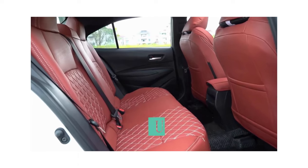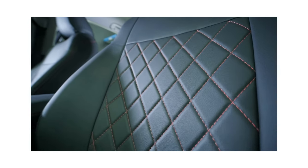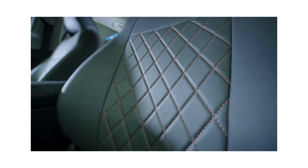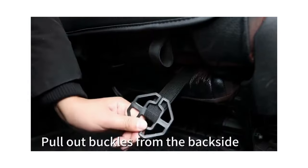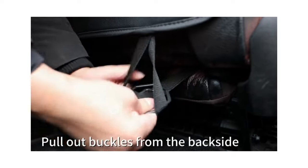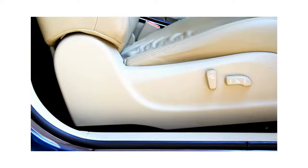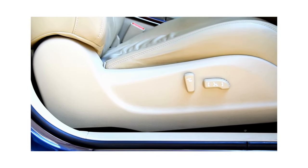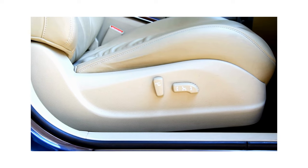One of the most important aspects of keeping your car looking brand new is protecting your seats from wear and tear. Investing in the best seat covers not only enhances the appearance of your car's interior but also adds a layer of protection to your seats. In this video, we will be discussing the best seat covers for Toyota Corolla and what factors you should consider before making a purchase. Stay tuned to find the perfect seat covers for your Corolla.